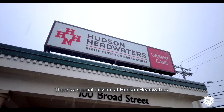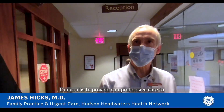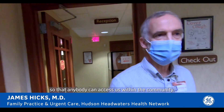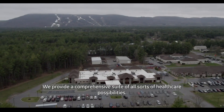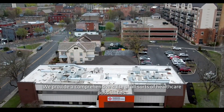There's a special mission at Hudson Headwaters. Their goal is to provide comprehensive care to people without regard to cost, so that anybody can access them within the community. They provide a comprehensive suite of all sorts of health care possibilities.